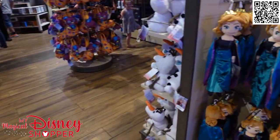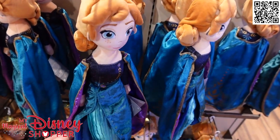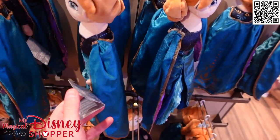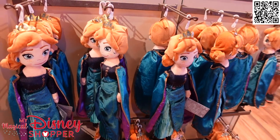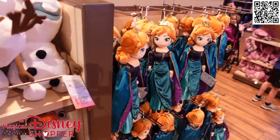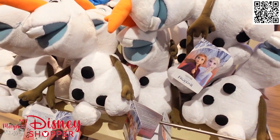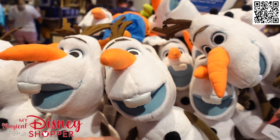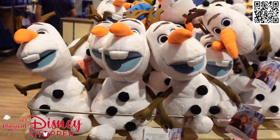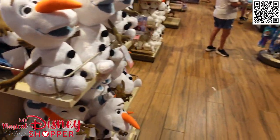Behind me we have some princess plushies. We have Queen Anna now - here she is at $26.99. I don't see Elsa, but maybe she's on the other side. Typically we have a bunch of princess plushies but I'm not seeing all of them right now. And then we have Olaf - got to have Olaf - he goes for $26.99. He's a good-looking plush, a nice little cuddle buddy. It looks like only Princess Anna is on both sides, so that's unfortunate.